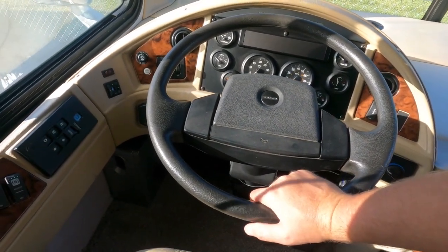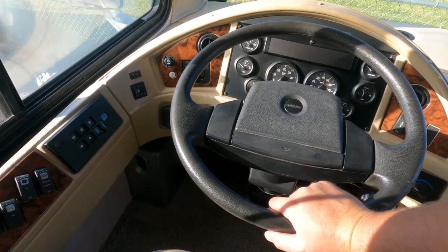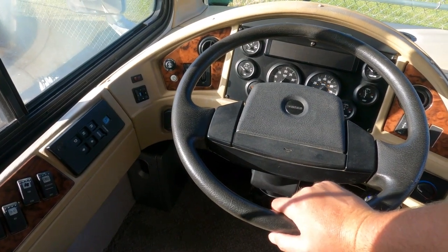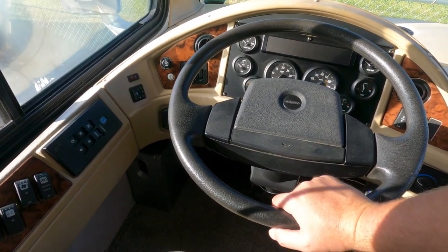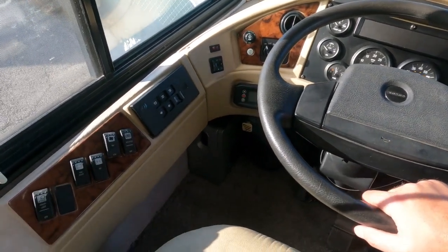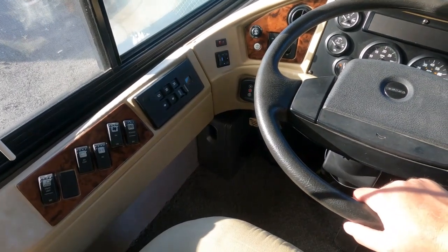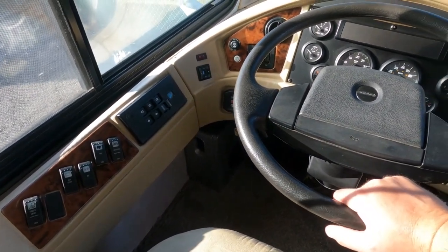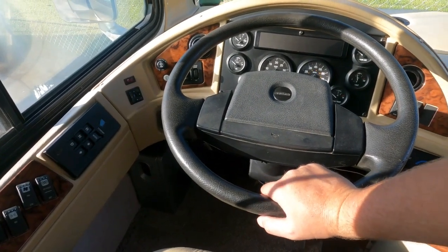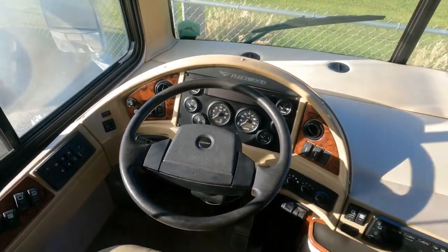We just installed a brand new bank of house batteries — four brand-new 6-volt Interstate batteries — which is several hundred dollars' worth of batteries we put in earlier today. Up front you've got a six-speed Allison transmission, exhaust brake, engine retarder, auxiliary start button, and power visors. The odometer shows 135,000 miles.